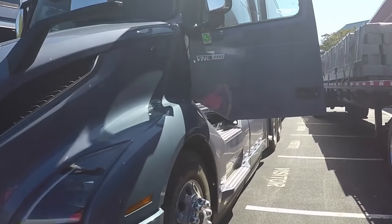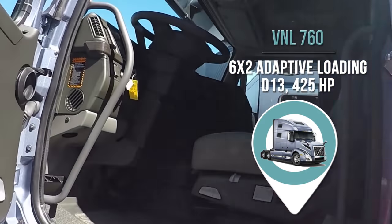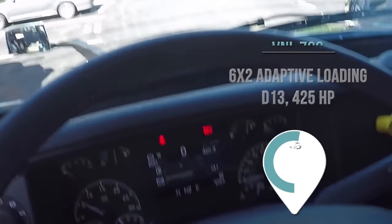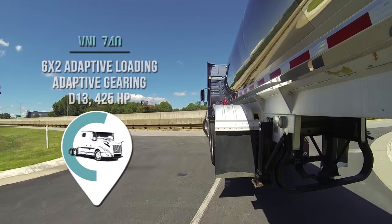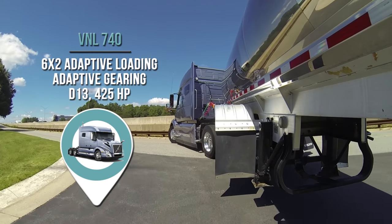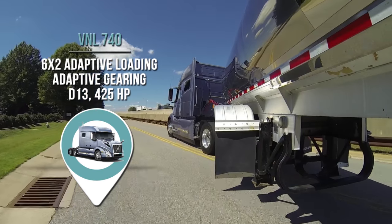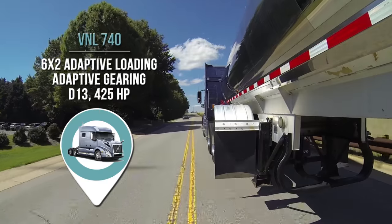The truck Jack drove was a 6x2 VNL 760 equipped with a 425-horsepower D13 engine and an XE driveline. The truck had a generic line-haul spec that many truckload fleets will be using. My truck was a 6x2 VNL 740 powered by a 425-horsepower D13 engine. It also had Volvo's adaptive gearing and adaptive loading features, set up for a tanker based on a Volvo customer's spec.